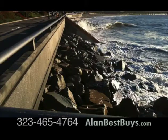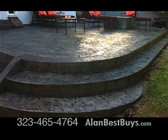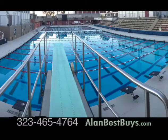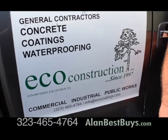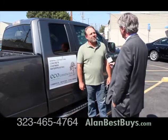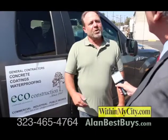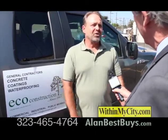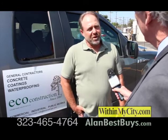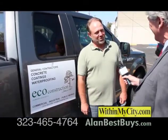If you need concrete work, retaining walls, seismic retrofits, or waterproof deck coating for your home or for a commercial project, Eco Construction does it in Southern California. Eco Construction has been doing all general concrete work for about 20 years — commercial and residential concrete, structural concrete, waterproofing and restoration, and deck coating systems.